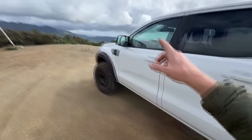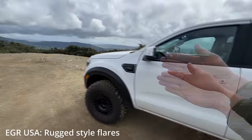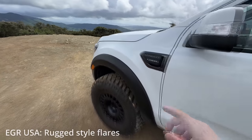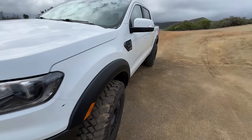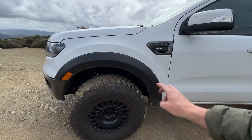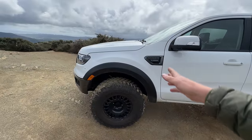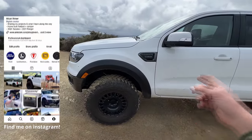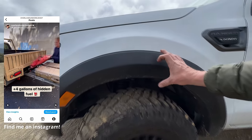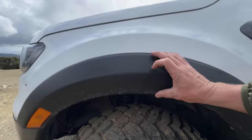I got fender flares, which are a big deal on these trucks for me because they really add a lot to the truck. The Rangers feel kind of flat on the sides, but the flare adds that extra muscular look. These are the EGR Rugged flares. EGR USA makes a bunch of different truck accessories. One of the things I discovered in my research was that EGR makes one of the only flares that has this much tire coverage — an extra two inches — but doesn't go up the side of the truck really high.